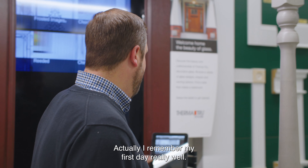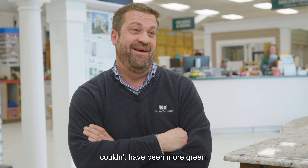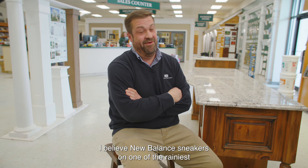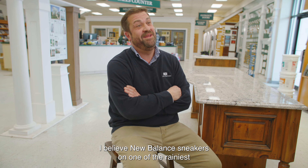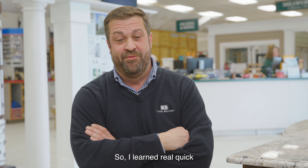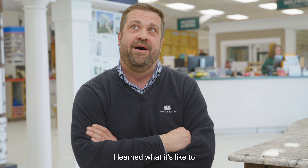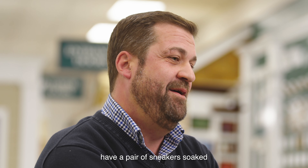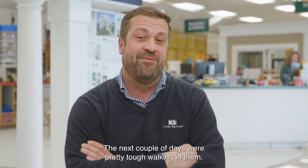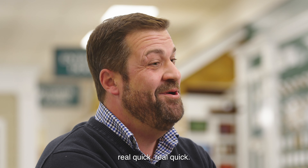I remember my first day really well. I had no idea what a 2x4 was — I couldn't have been more green. I was wearing New Balance sneakers on one of the rainiest June days there was. I learned real quick the force of a 6x6 falling on your foot, what it's like to have sneakers soaked through to the bone. The next couple of days were pretty tough walking, so I went and got a pair of steel toe boots real quick.